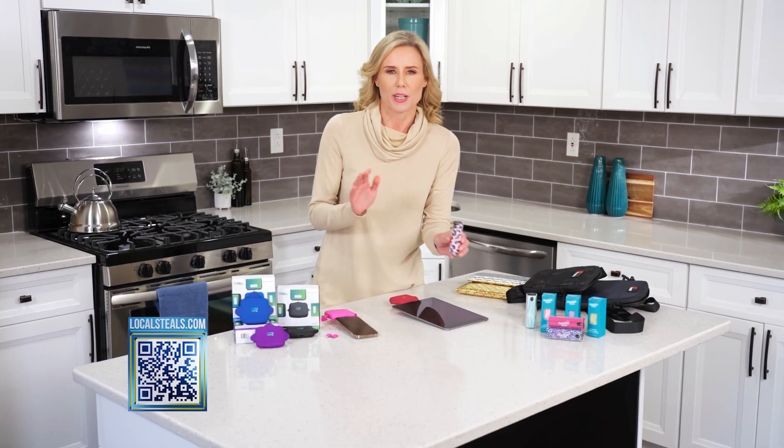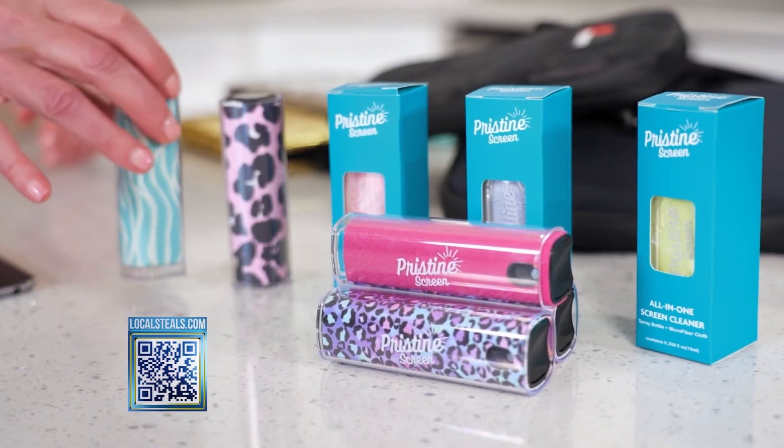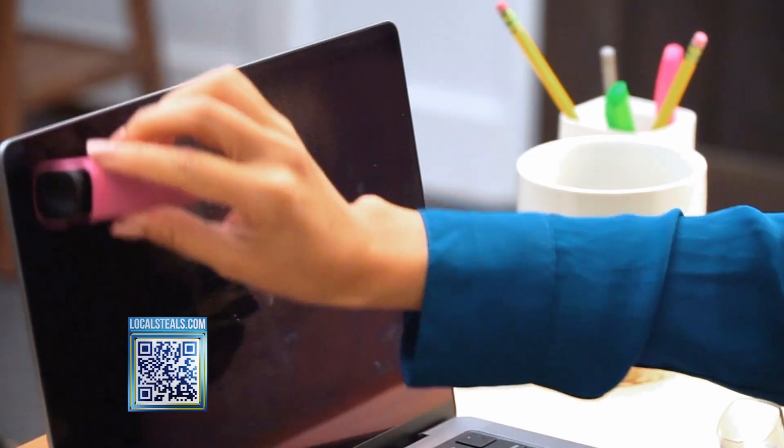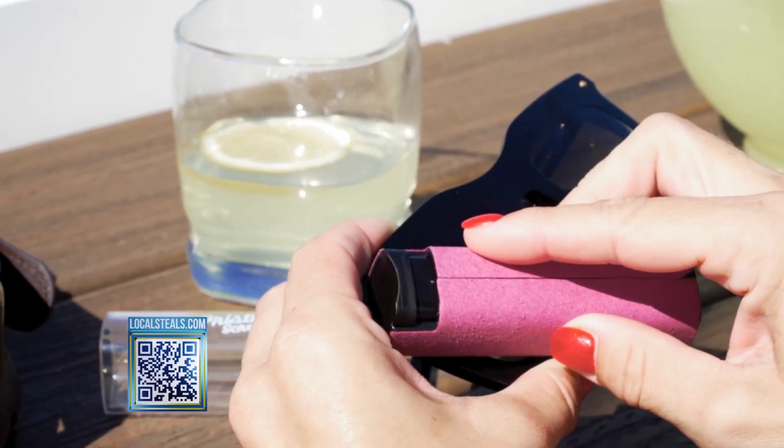The next one is Pristine Screen. Think about all of that dirt, germs, all of that grime on your devices. You simply use this spray — it's a safe solution. It's wrapped in a microfiber cloth so all you have to do is spray and wipe. I carry this in my purse all the time because I'm constantly cleaning my glasses, and it's so cute and compact.